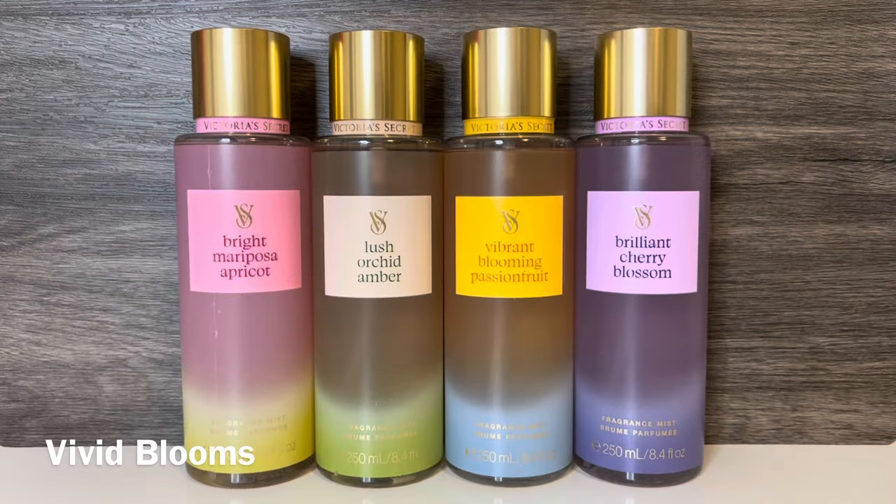And the last collection on the VS side is the Vivid Blooms collection. This line has pretty pastel gradient packaging, and it feels very spring-like to me. The first scent is Bright Mariposa Apricot, with notes of mariposa flower, tender violet, and rich apricot, and this is coming across really sweet and fruity, with a lighter floral. Next is Lush Orchid Amber, with notes of rich orchid, warm amber, and fresh pear. And the pear is really noticeable in this one, but I also get some of the orchid. I'm not picking up on the amber much, and it also feels a bit green. Then there's Vibrant Blooming Passion Fruit, with notes of sunny passion fruit, rich peach, and creamy florals. And this one is really sharp, and the passion fruit seems to be overtaking the peach. The florals do add a creaminess, but it feels more fruity overall.